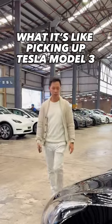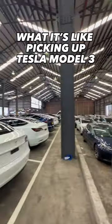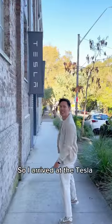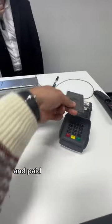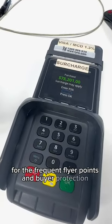This is how it's like taking delivery of the new Tesla Model 3. The whole experience is quite unique. I arrived at the Tesla delivery warehouse and the first thing was payment. I took the uncommon path and paid for the car with a credit card for the frequent flyer points and buyer protection.